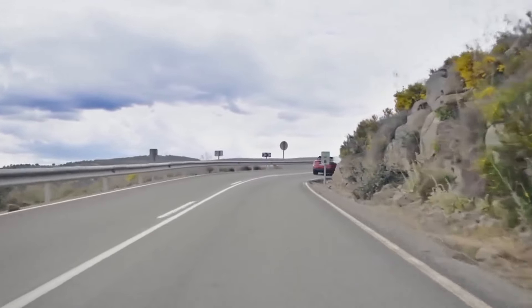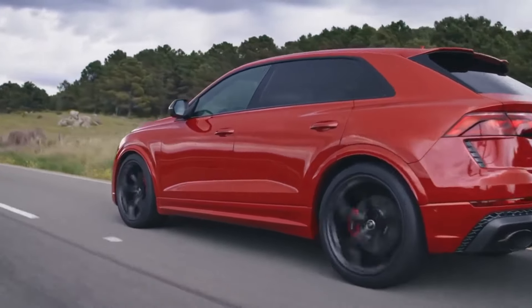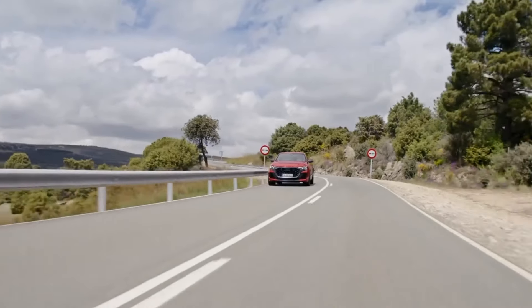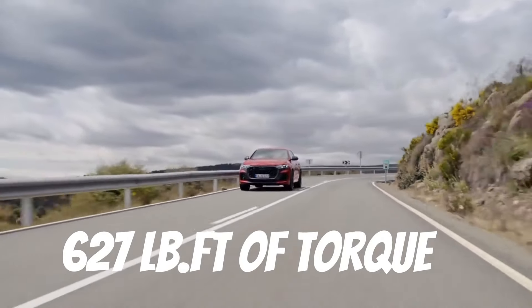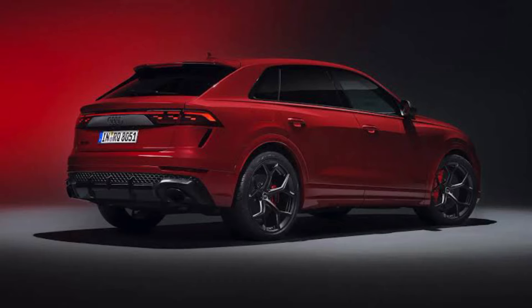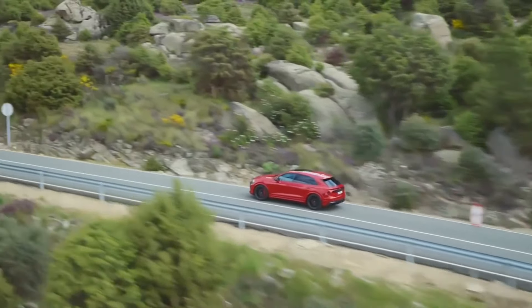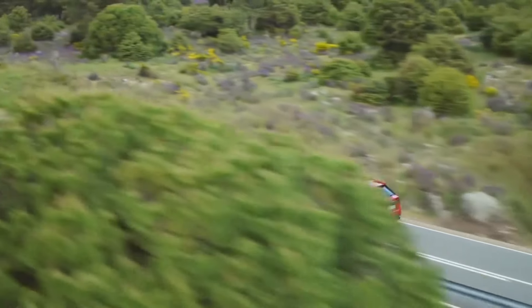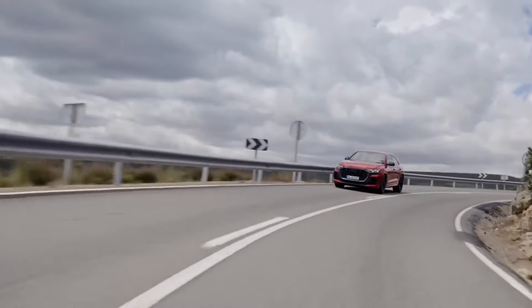The Audi RS Q8 can go from 0 to 60 miles per hour in 3.4 seconds. The 2025 RS Q8 performance trim squeezes 632 horsepower and 627 pound-feet of torque from the same engine. The mechanical center differential, with its compact and lightweight design, distributes engine power to the front and rear axle. In cases of slippage, 70% of drive torque is applied to the front and up to 85% to the rear axle, resulting in more precise cornering, less understeer, and more exact turn-in.